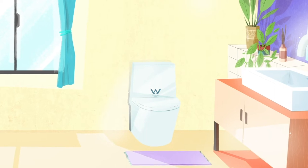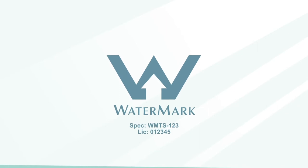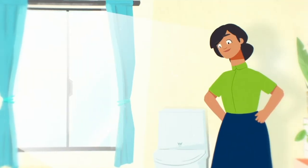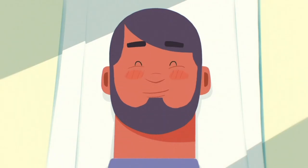You'll find it on the product. Most plumbing and drainage products installed in Australia must be Watermark certified and come with a Watermark logo and licence number included on the product when sold. This means that the toilet works properly and the waste is flushed away safely.